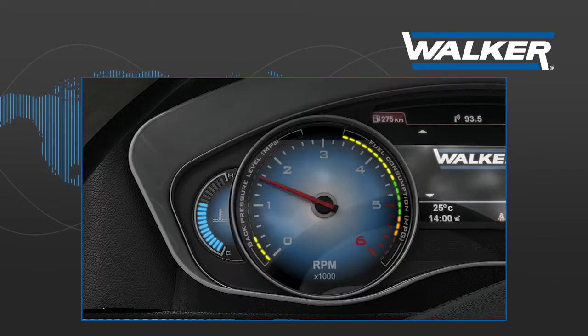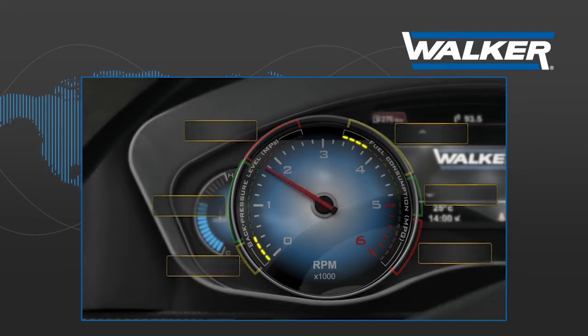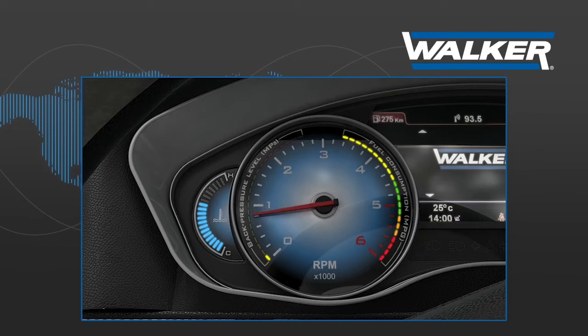In a conventional exhaust system, the level of back pressure is directly proportional to the amount of gases flowing through it — i.e., when the number of revolutions increases or decreases, so will the exhaust system's level of back pressure.